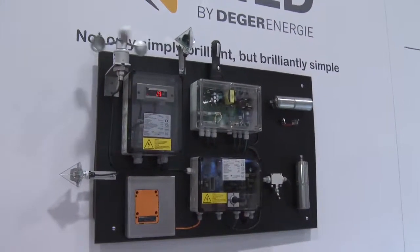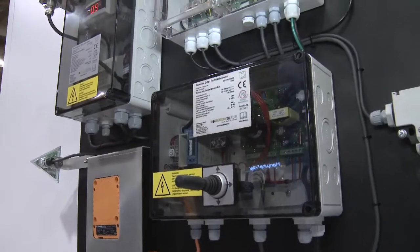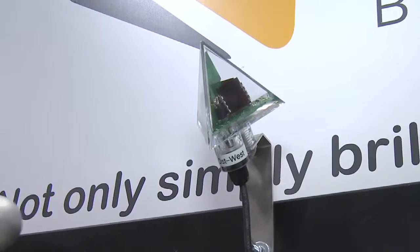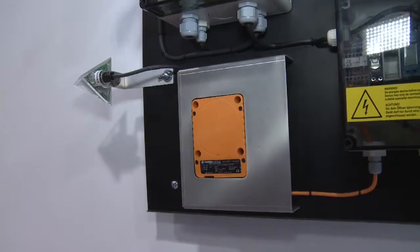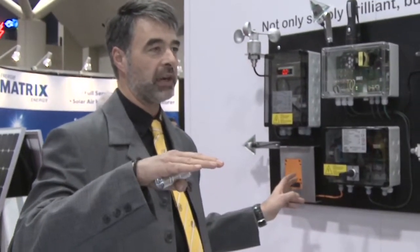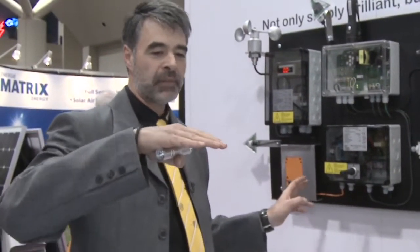So this is the control center — the brains of the dual axis tracker. It shows how the controls work and how it's optimized with those sensors that identify the brightest spot of light for highest energy production. There is also a snow sensor here, which detects when the tracker is fully loaded with snow before it can break down. It goes into a steep position so the snow can glide off, then returns to the operational position — protecting the tracker from excessive weight.